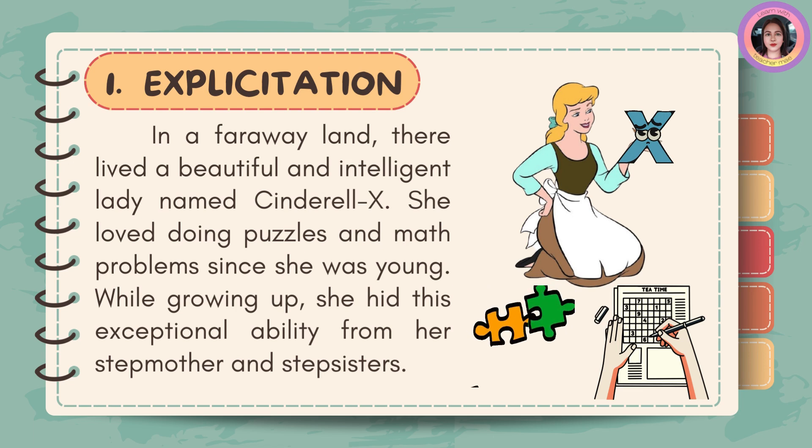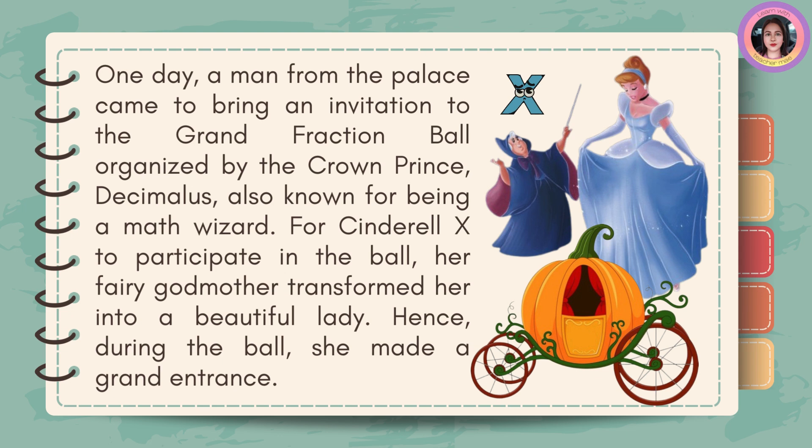Listen carefully to the story. In a faraway land, there lived a beautiful and intelligent lady named Cinderella X. She loved doing puzzles and math problems since she was young. While growing up, she hid this exceptional ability from her stepmother and stepsisters. One day, a man from the palace came to bring an invitation to the Grand Fraction Ball, organized by the crown prince Decimalus, also known for being a math wizard, for Cinderella X to participate in the ball.